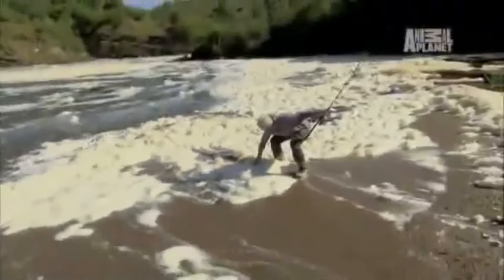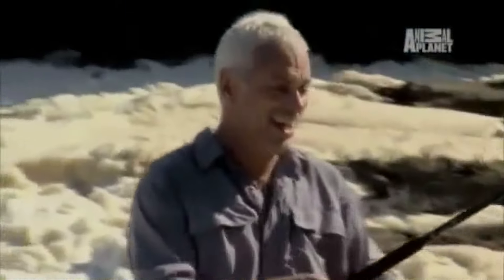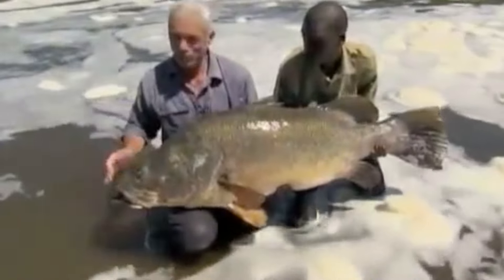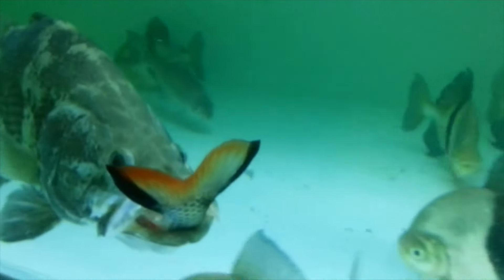It was introduced into Lake Victoria, and the ecosystem of the lake was in no way prepared. The perch population boomed in the late 1980s and has since wrought havoc on the various fish and other aquatic wildlife in the area.